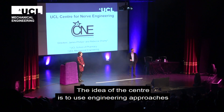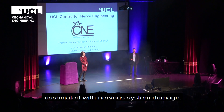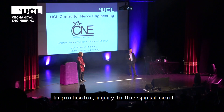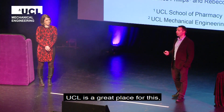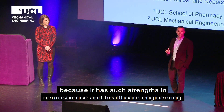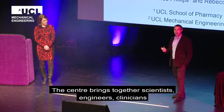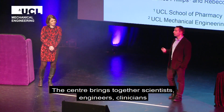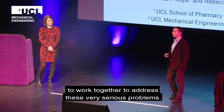The idea of the center is to use engineering approaches to address the very serious healthcare challenges associated with nervous system damage, in particular, injury to the spinal cord and injury to peripheral nerves. UCL is a great place for this because it's got such strengths in neuroscience and in healthcare engineering. The center brings together scientists, engineers, and clinicians from right across the university and from our partner hospitals, all to work together to try and address these very serious problems.